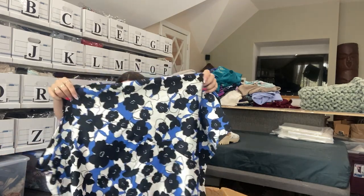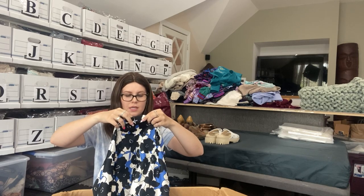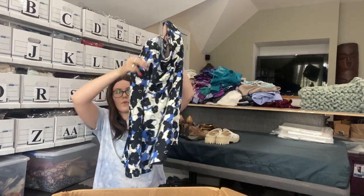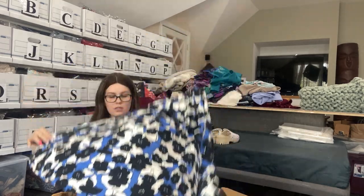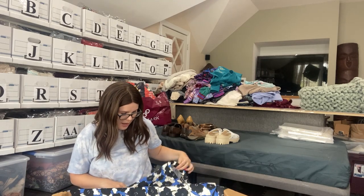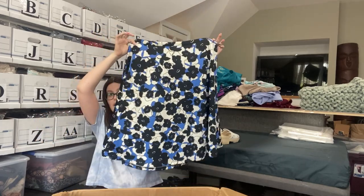We have some floral print — we have a skirt from Simply B. I don't see a size, but it looks like a large. Floral, really flowy skirt. I don't hate this at all. There's a tiny little stain I could try to get out. I'm not sure if I'll be listing this one — the brand isn't really anything special, but it's definitely cute.